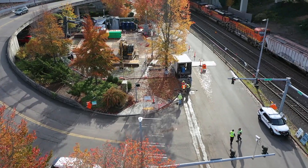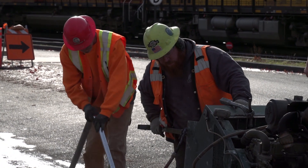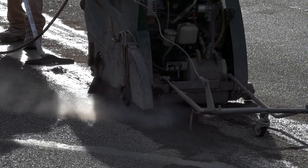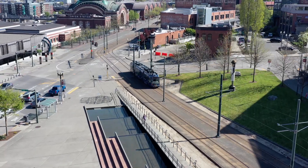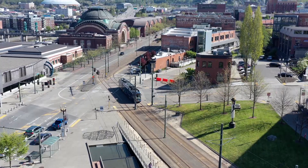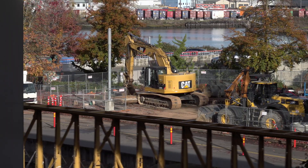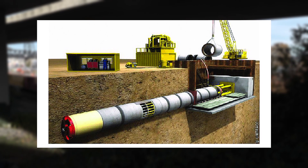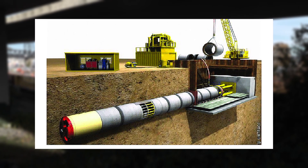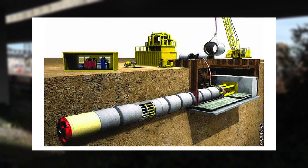Most stormwater pipes will be installed using open cut construction. The complexity of this project is unique in that there are also three different locations where crews will utilize micro tunneling — underneath Pacific Avenue under the Link light rail, crossing the BNSF railroad tracks, and tunneling down Dock Street. In order to micro tunnel underneath streets, you have a receiving pit and a launching pit and launch the machine to go underneath the streets.